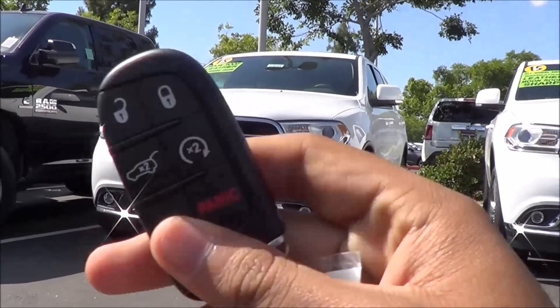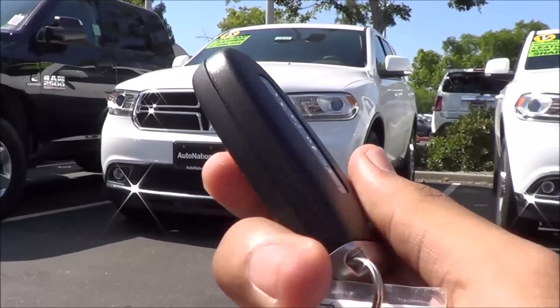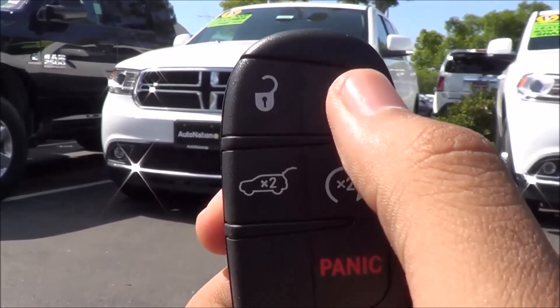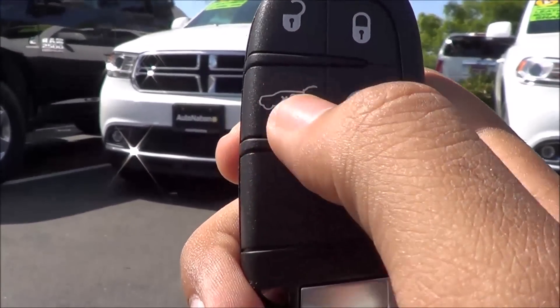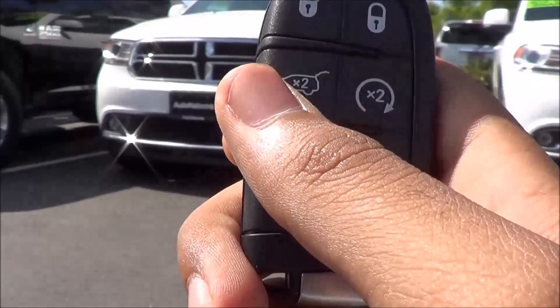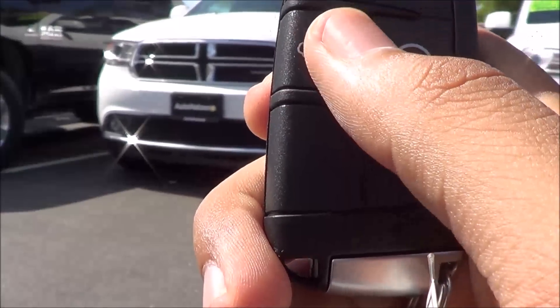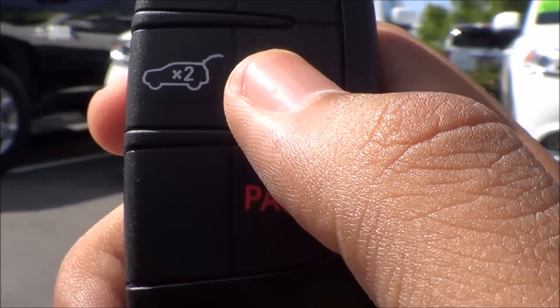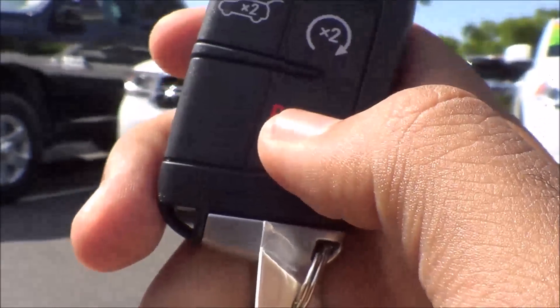Here's the key fob for the Durango — fairly stylish and high quality looking. You do have remote keyless entry, unlock and lock. To release the tailgate, you have a power tailgate, but you have to click the button two times. Then you have remote engine start which also requires two clicks. And then you have your panic button too.